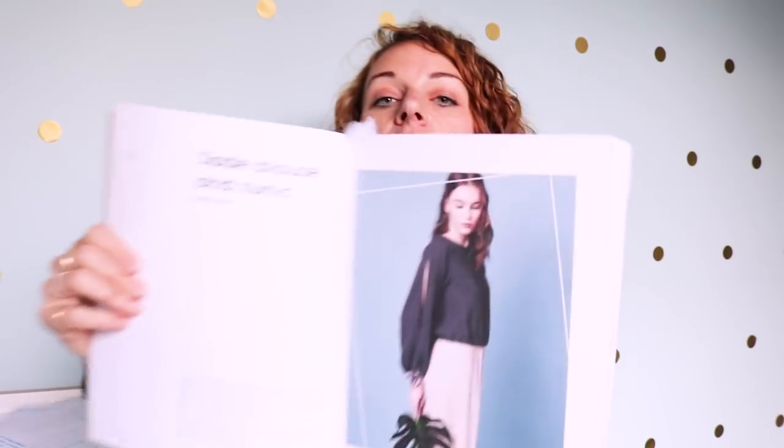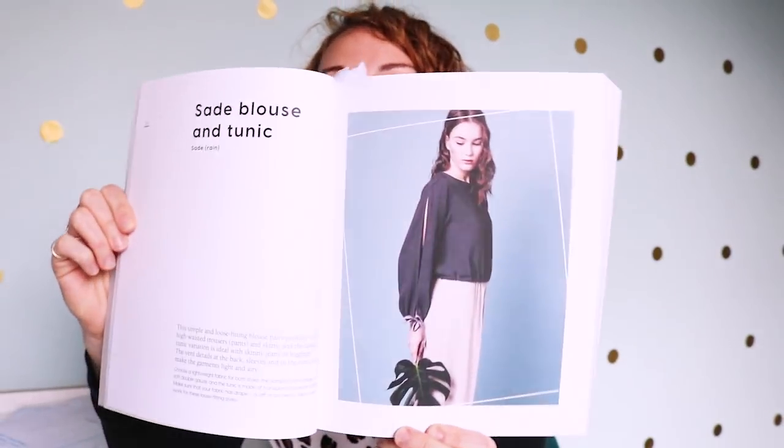The first pattern I'm going to show you that I really loved is called the Sade blouse and tunic. Each project has a lovely picture, a description of the kind of garment, and then you get a page with all the things that you're going to need to make it, a line drawing, and a step-by-step of how you're going to make it. This one gives you two views.